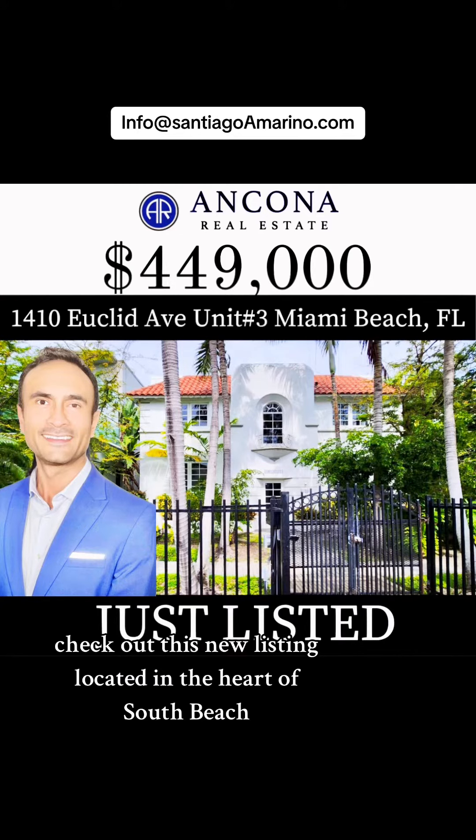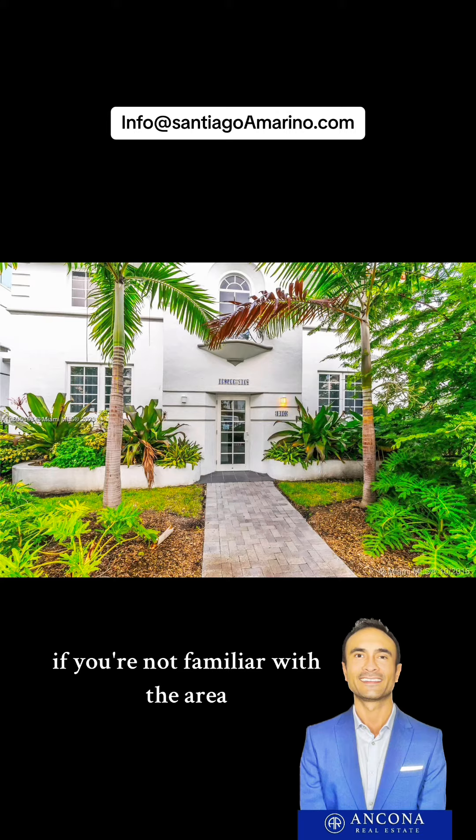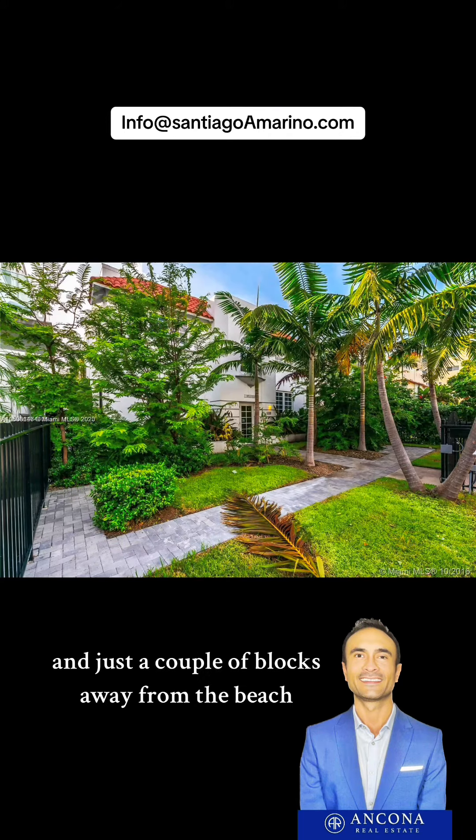Check out this new listing located in the heart of South Beach. If you're not familiar with the area, it is only two blocks away from Lincoln Road and just a couple of blocks away from the beach.